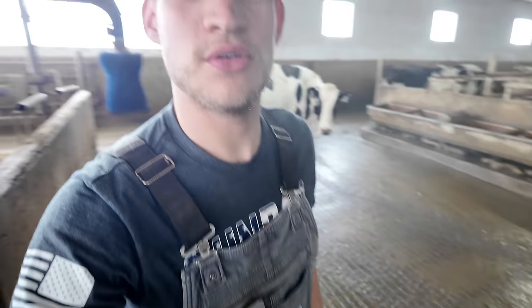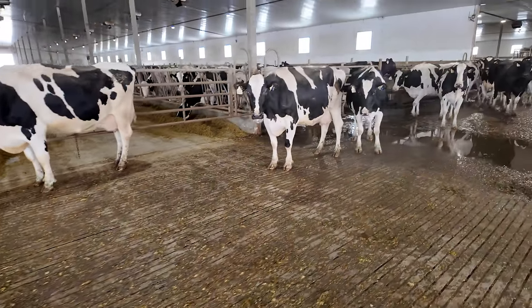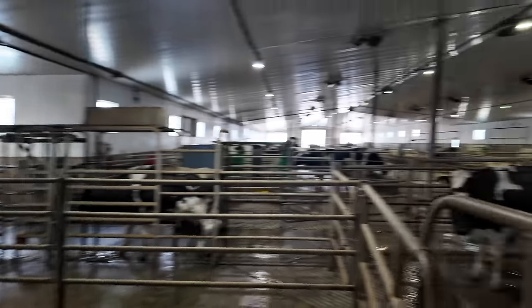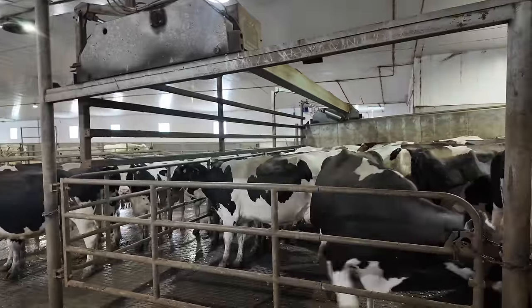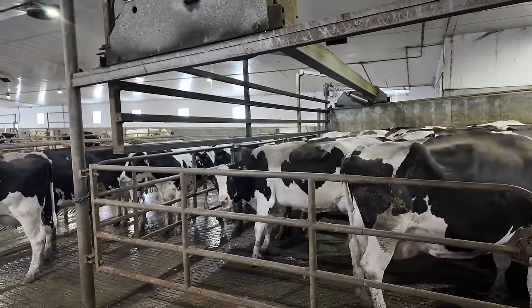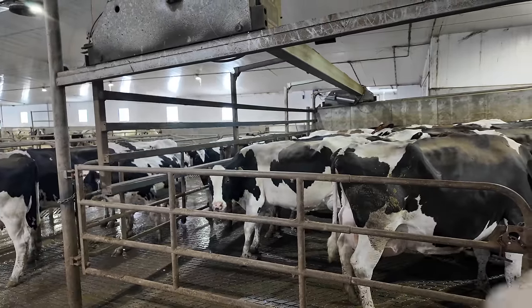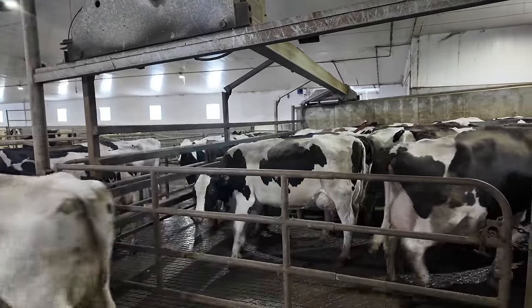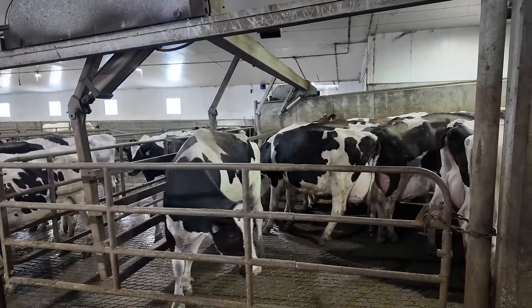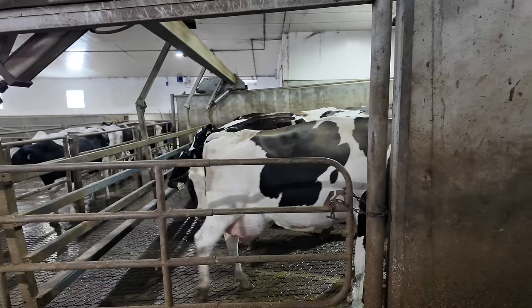Oh yeah that's nice — oh buddy, this camera just got destroyed. So after we put the first couple of cows through the parlor, that's when we'll drop the holding area gate — the crowd gate. Just so there's a bit more room in the holding area, because it is pretty full when we first load the cows in there, and then I'll also bring it past this concrete wall here.